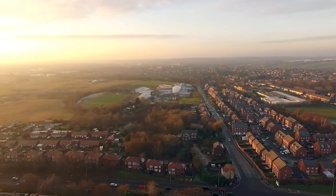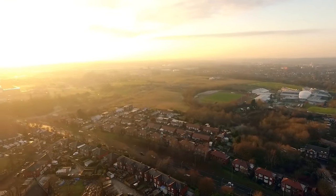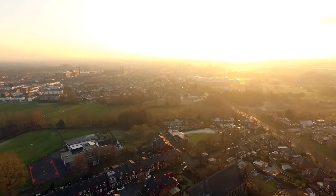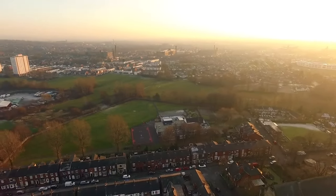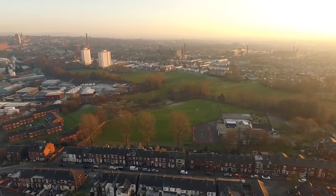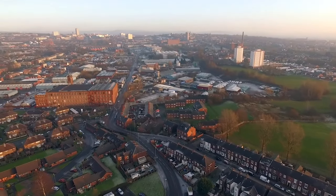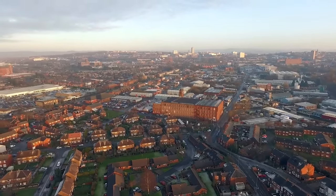By the 1930s road transport was taking over and the cotton mills and collieries were closing. Broadway, the new arterial road, was opened and the significance of the line was lost. The line to Manchester via Hollingwood, which opened on the 17th of May 1880 and which was much less steeply graded, took most of the traffic. From 1958 only one passenger service — an early morning train from Rochdale to Manchester — had been using the line. The branch line closed on the 7th of January 1963.